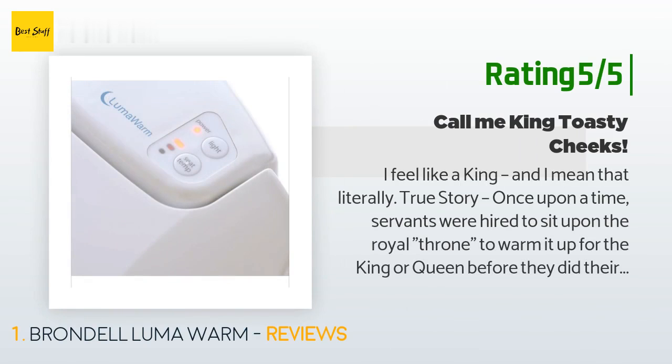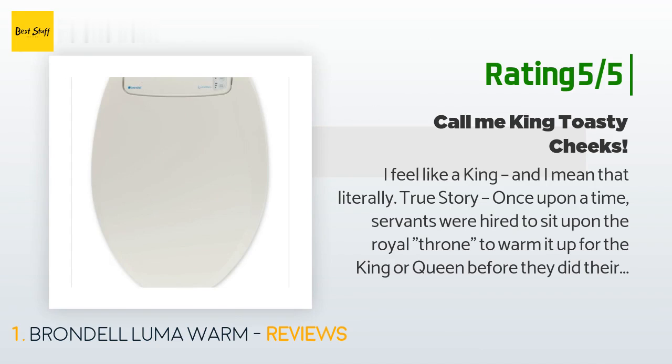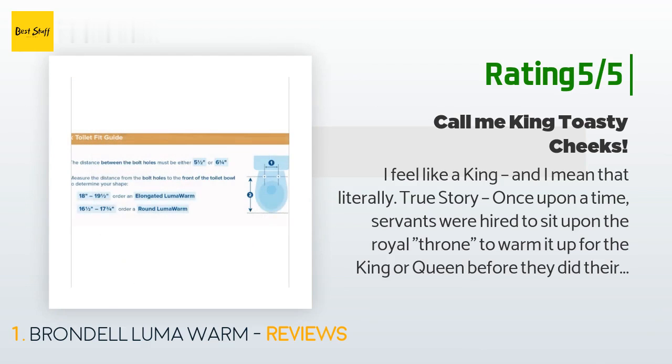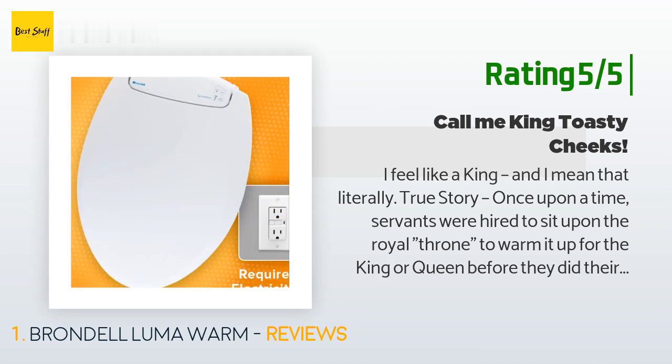Another happy customer said: I feel like a king, and I mean that literally. True story — once upon a time, servants were hired to sit upon the royal throne to warm it up for the king or queen before they did their business. As a proud owner of this seat, I now share that heritage, and henceforth I shall be known as Lord Toasty Cheeks. My downstairs bathroom is inexplicably unheated, and going into the unheated bathroom here in Colorado was an unsettling and dreaded experience — but no longer.